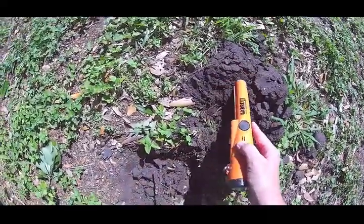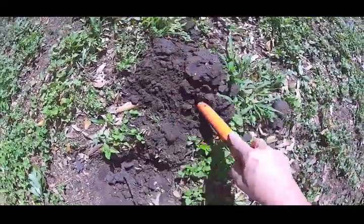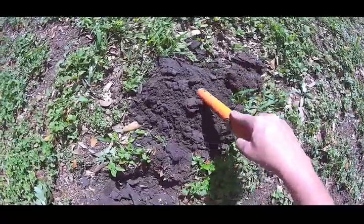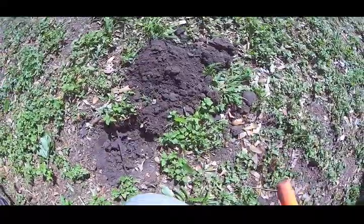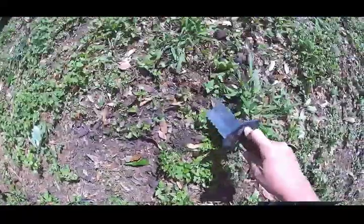Let's see if there's any more. That may be it. All right, carry the hole.